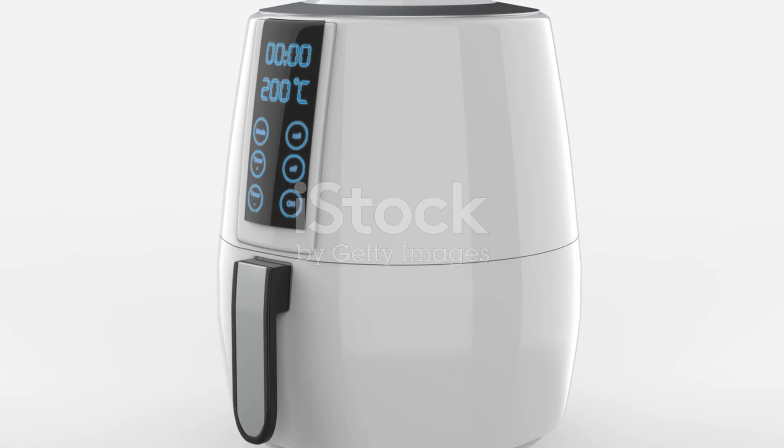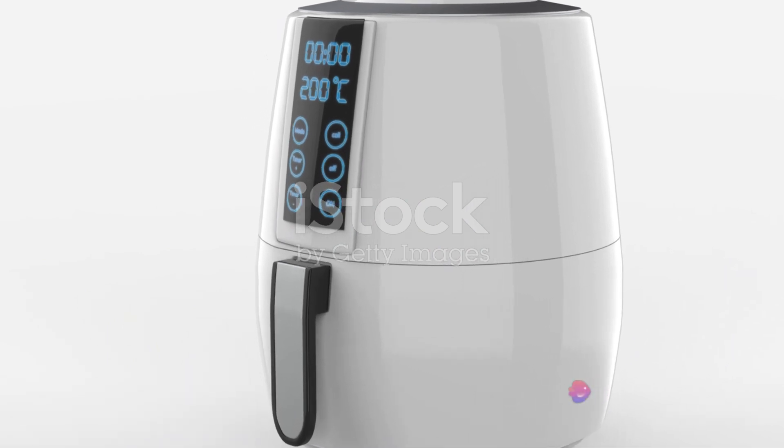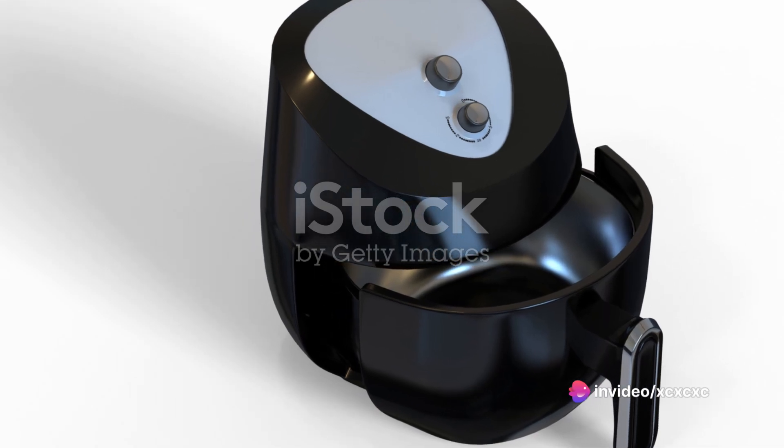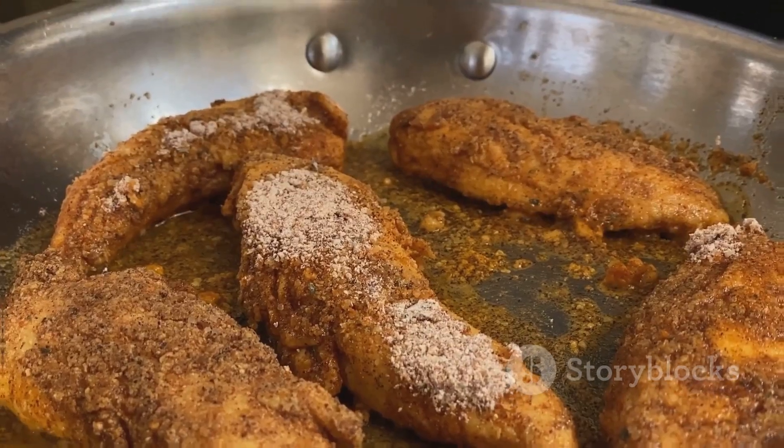This air fryer is a budget-friendly option that still offers a range of features. With eight cooking presets and a wide temperature range, this air fryer offers flexibility in cooking. It's been praised for its value for money and the tasty crispy food it produces.